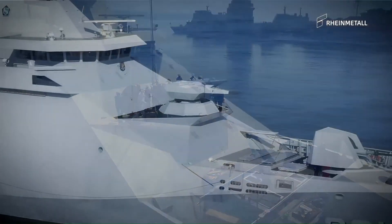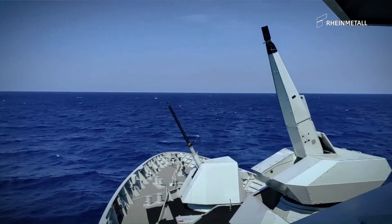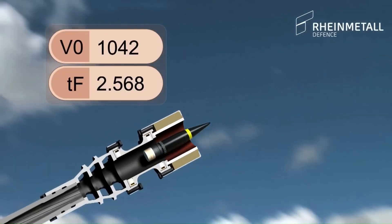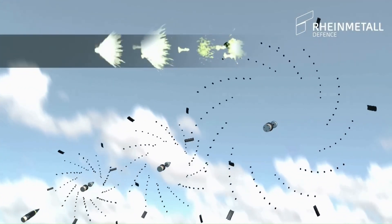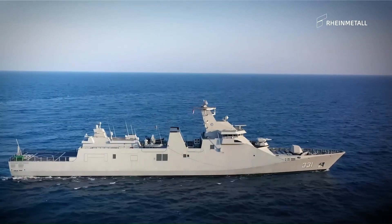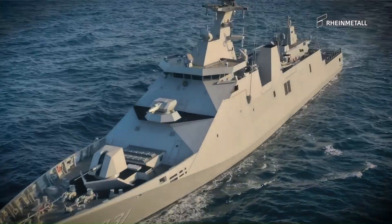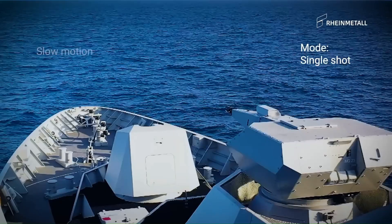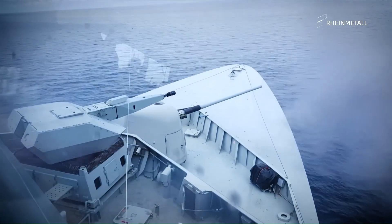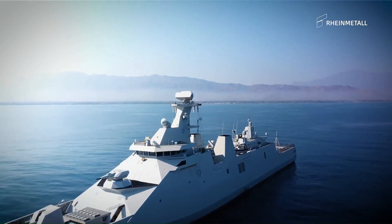The 35mm Millennium Gun, with its unique AHEAD airburst dimension, is a multi-mission inner layer defense system (ILDS) capable of defeating anti-ship missiles and aircraft, multiple fast attack craft, jet skis, and near-shoreland targets in littoral and riverine waters. It is also effective against submarine periscopes, offering an ASW capability with a high rate of fire combined with accurately fused air-bursting ammunition. The Millennium Gun provides the necessary capability for ship self-protection in the modern asymmetric warfare environment.